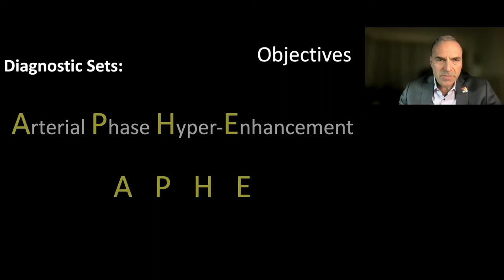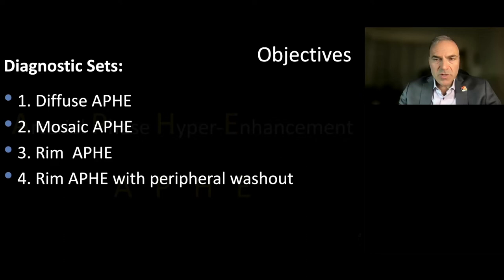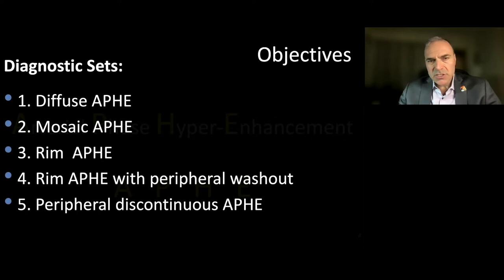In terms of the diagnostic sets we'll review, we'll cover diffuse APHE, mosaic APHE, rim APHE, rim APHE with peripheral washout, and peripheral discontinuous APHE. The first diagnostic set — diffuse APHE — is by far the longest, so please be patient. The four that follow will be much shorter.